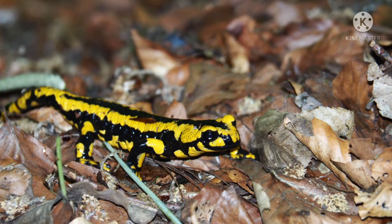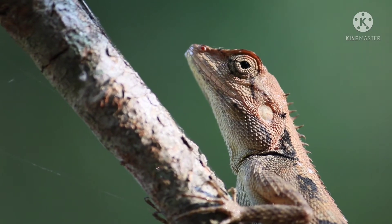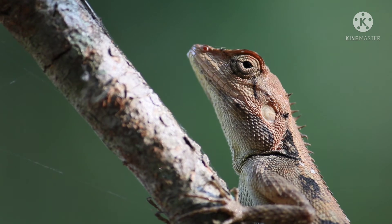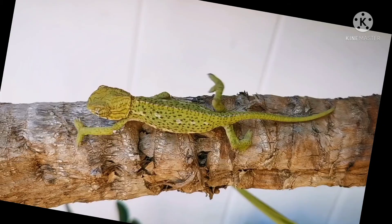Lizards have scales on their bodies, while salamanders lack scales, although some lizards do have smooth bodies. Salamanders have slimmer bodies, shorter limbs, and longer tails compared to lizards.